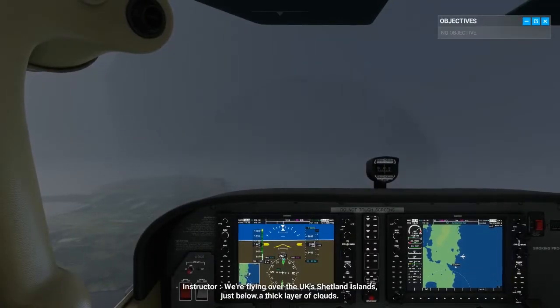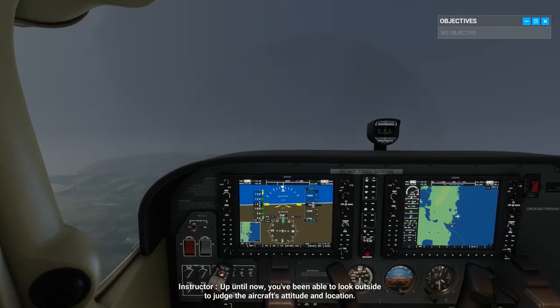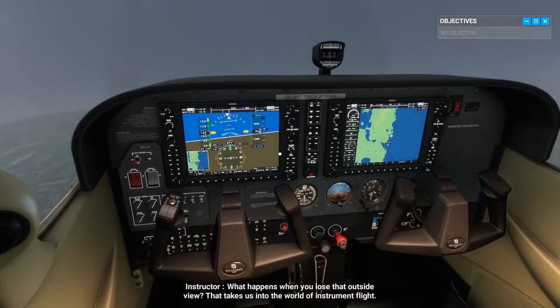We're flying over the UK's Shetland Islands, just below a thick layer of clouds. Up until now, you've been able to look outside to judge the aircraft's attitude and location. What happens when you lose that outside view?